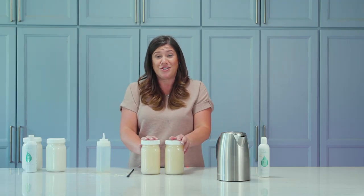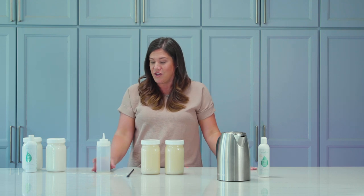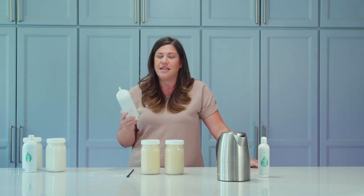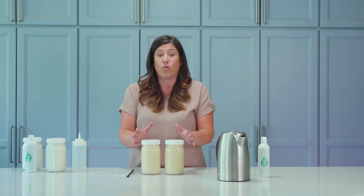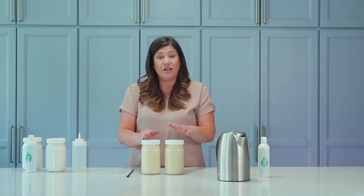Once the shampoo and conditioner have sat overnight, transfer them to squirt bottles — I use old ketchup-style bottles from Sam's or Amazon — and keep them in the shower, refilling as needed. The conditioner will thicken up pretty well overnight while the shampoo stays a little more watery. These jars last me about two months washing my hair every day or every other day. It doesn't take a lot; the product still goes a long way — and this is just another way to get the biggest bang for your buck.